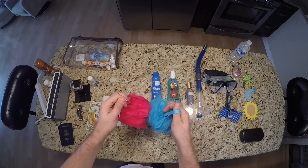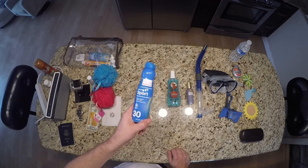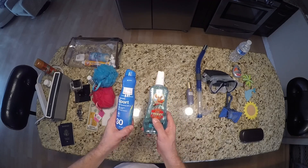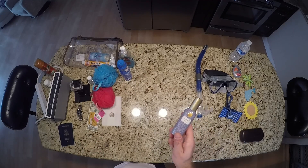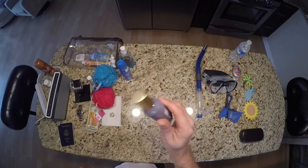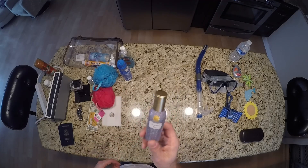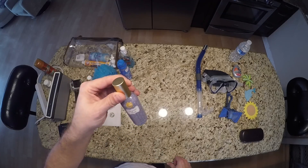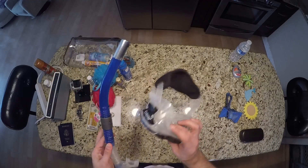We bring these little loofah things for the showers, or our own washcloths. Definitely want a decent sunscreen and some aloe gel in case you get a little toasty. Unless you've got a balcony cabin, bring some air freshener — the rooms are kind of small and can get a little stinky. You're not allowed to bring candles on board — no open flames — so always bring a little air freshener.